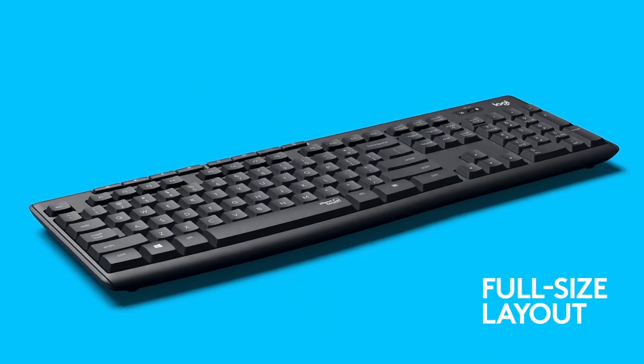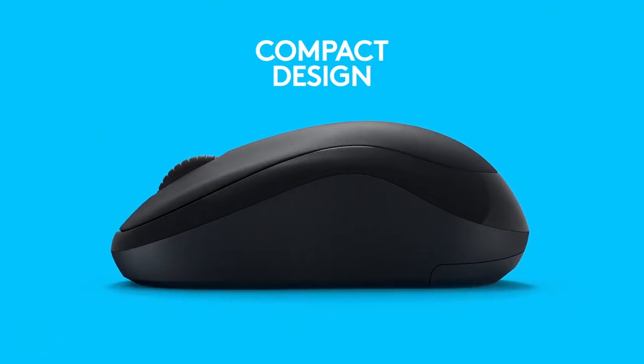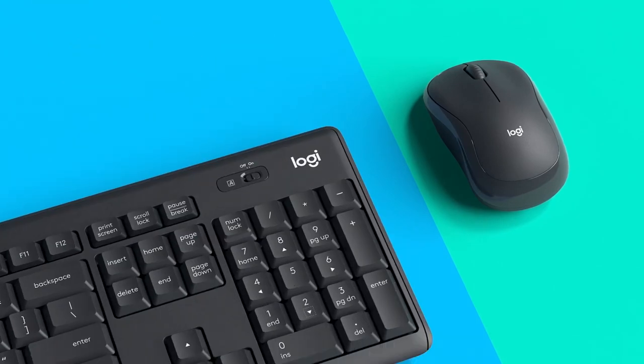Keyboard with 8 useful shortcuts and a full numpad for faster data entry and navigation. Silent touch technology for quiet clicks, and a contoured and portable shape with smooth, precise clicking and pointing on most surfaces.